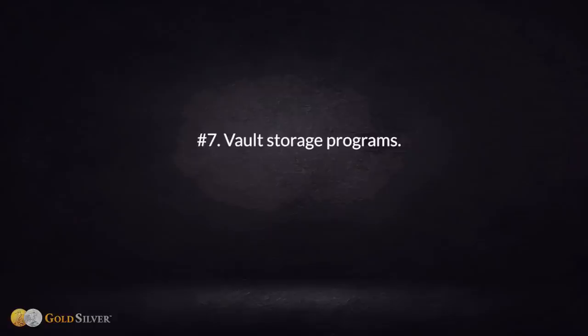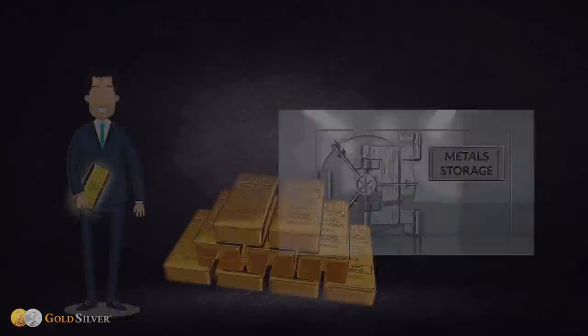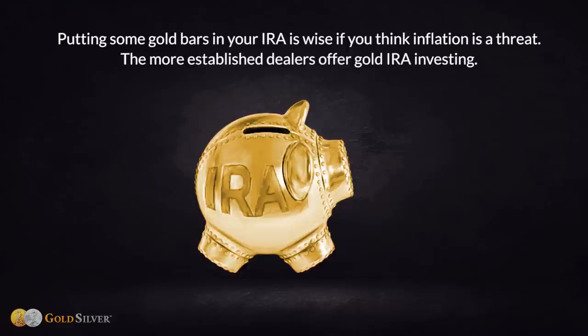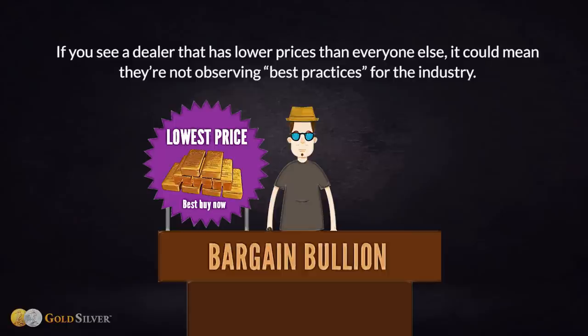Number seven: vault storage programs. As your stash grows, consider not keeping all of it at home — does the dealer offer a reputable storage program with built-in security features? Number eight: an IRA program. Putting some gold bars in your IRA is wise if you think inflation is a threat, and the more established dealers offer gold IRA investing. Keep in mind that the lowest price isn't necessarily the best choice — if a dealer has lower prices than everyone else, it could mean they're not observing best industry practices.